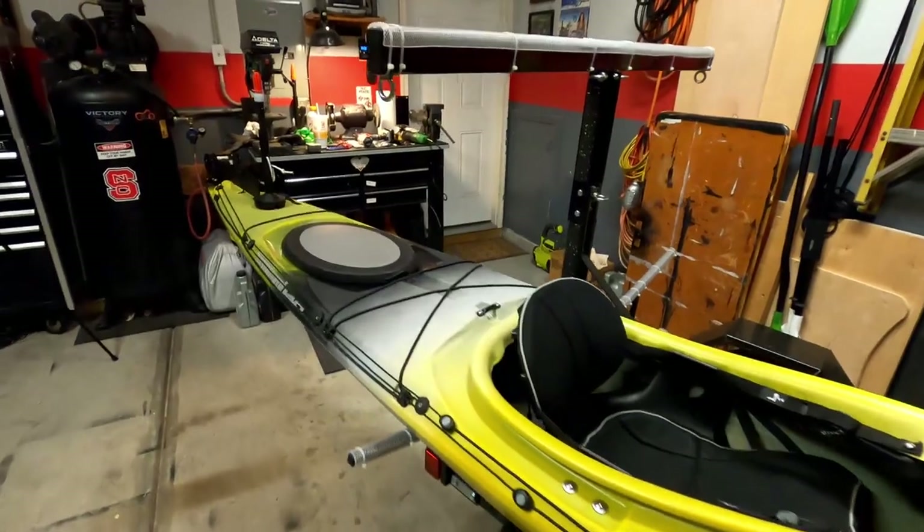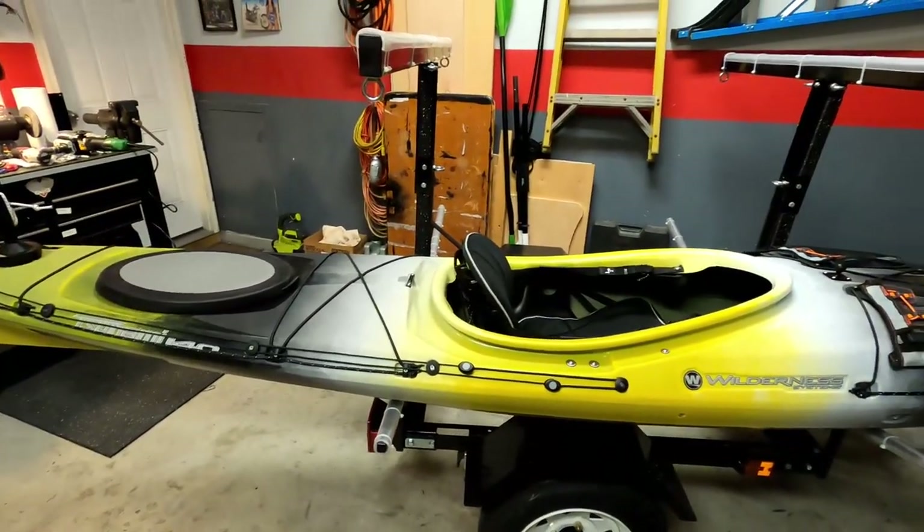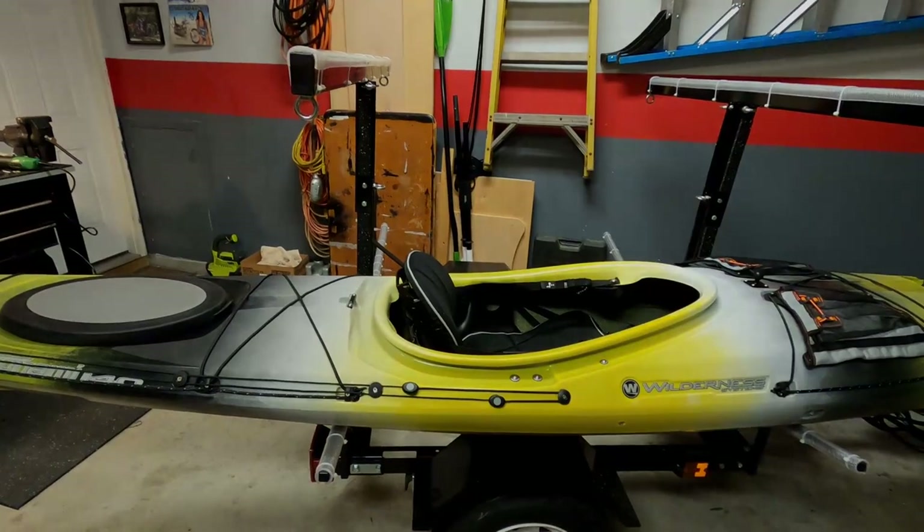Just thought I'd give you guys the rundown of what we've done — I think it looks good. Let me know what you think. This is Alan with BNA Adventures.